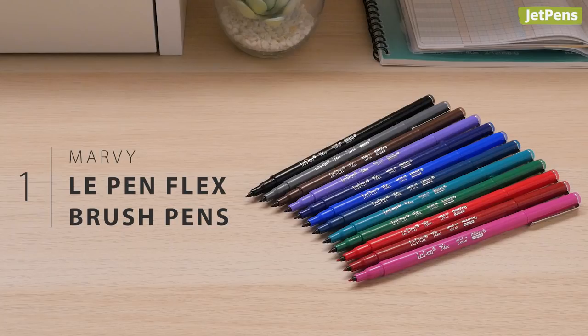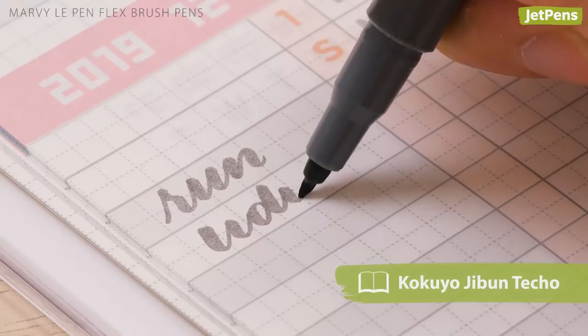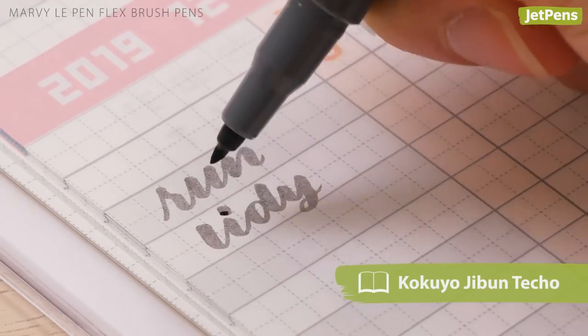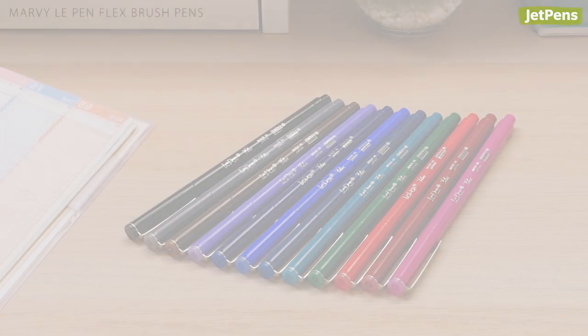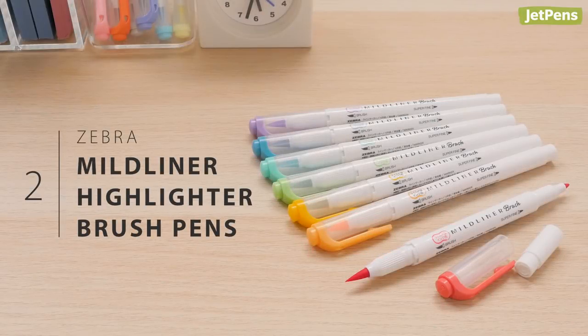Brush pens: The Le Pen is one of our favorite fineliners, so we were super excited when Marvy came out with the Le Pen Flex. It has a small brush tip that is firm yet flexible, making it easy to control and use in tiny spaces like planner squares. It's available in 12 colors.